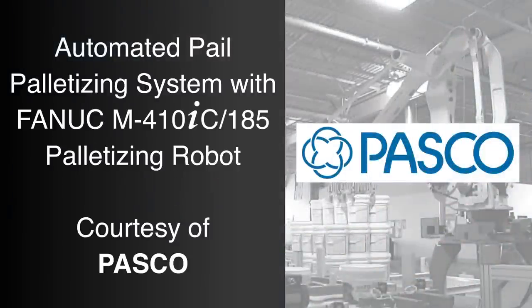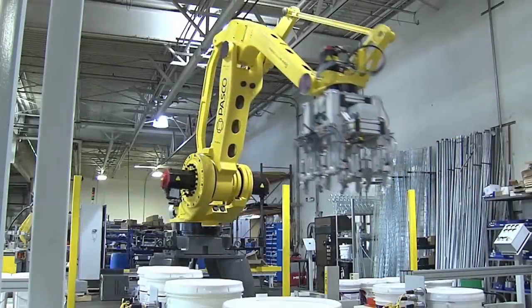FANUC America Authorized Integrator PASCO has been designing, manufacturing, and servicing automated palletizing systems for nearly 40 years.